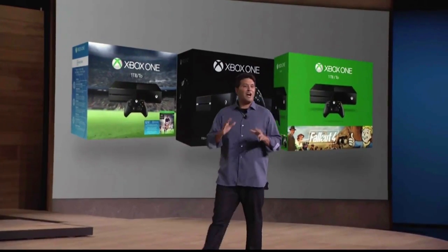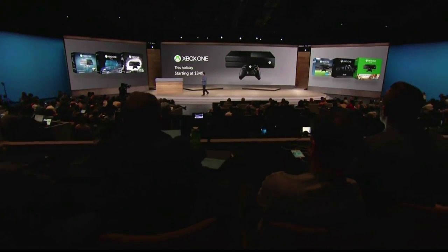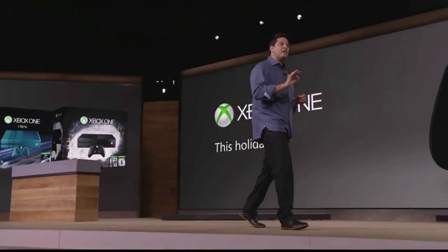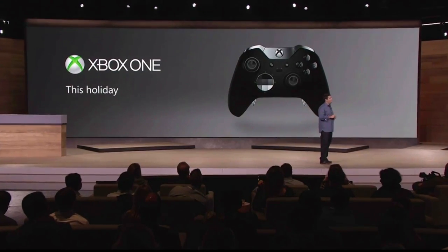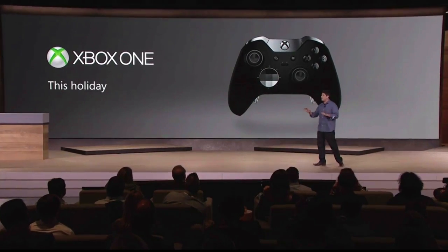The Halo 5 console will be available October 20th with one terabyte of storage for $499. This is the most advanced gaming controller anyone's ever created, bringing game-changing accuracy and speed to gameplay, not only on your Xbox One, but also on your Windows 10 PC.